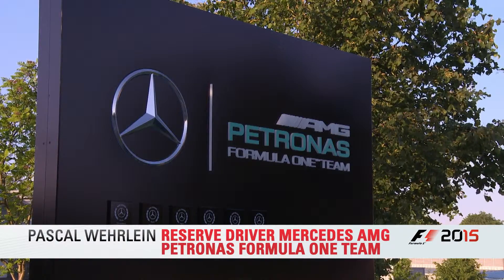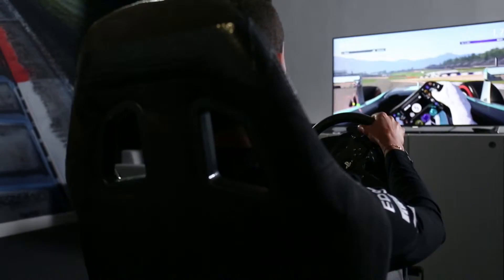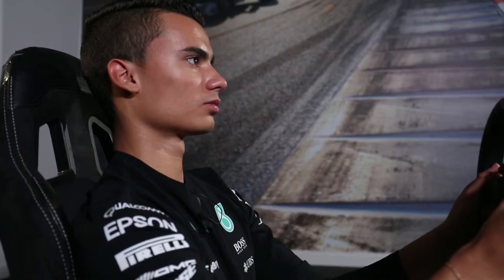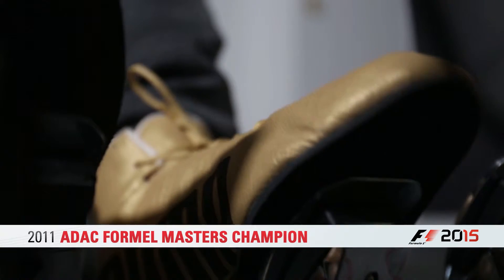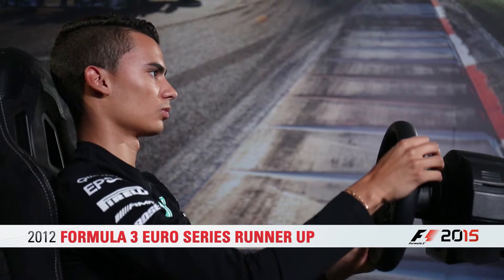I'm Pascal Wehrlein, reserve driver for the Mercedes-AMG Petronas Formula 1 team. In 2003 I started with karting and did karting until 2010, winning the German Championship four times in a row. Then I went into single-seaters in 2010 — Formula ADAC, which is Formula 4 now — and won my second year. After that I went to the Formula 3 Euro Series European Championship, was second in my first year, and then moved into DTM. It's my third season now for Mercedes and my second season as a Formula 1 reserve driver.